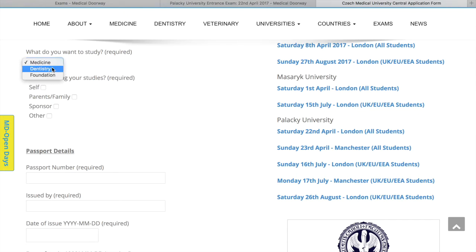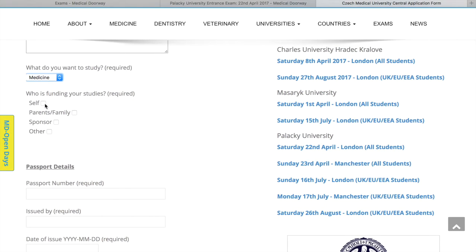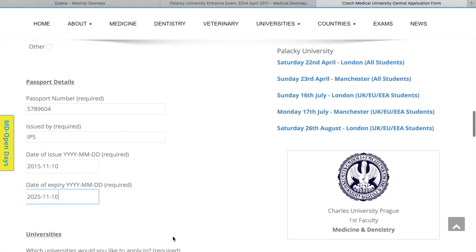You can choose Medicine, Dentistry, or the Foundation Program, which is available at Masaryk University. The universities also want to know how you're getting funded for your studies — whether you're funding yourself, through parents, or via a sponsor. In this case, we'll say funding comes from self and family support. We'll give John Smith a passport number, and because he's British it was issued by the IPS. We'll say it was issued on the 10th of November 2015 and expires on the same date 10 years later.